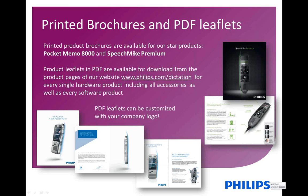We do have a lot of printed brochures as well as PDF leaflets. The printed brochures always exist on our star product, the pocket memo or the SpeechMic Premium. For every product we also offer a PDF leaflet that can be found on our website phillips.com/dictation and is very easy for self-print. You can download it from there 24/7. Go to our products and solutions page, look for the specific product you want to promote, go to the support tab, and you'll find all these leaflets for download. If you want to adapt those, for example with your logo, feel free to reach out to me.